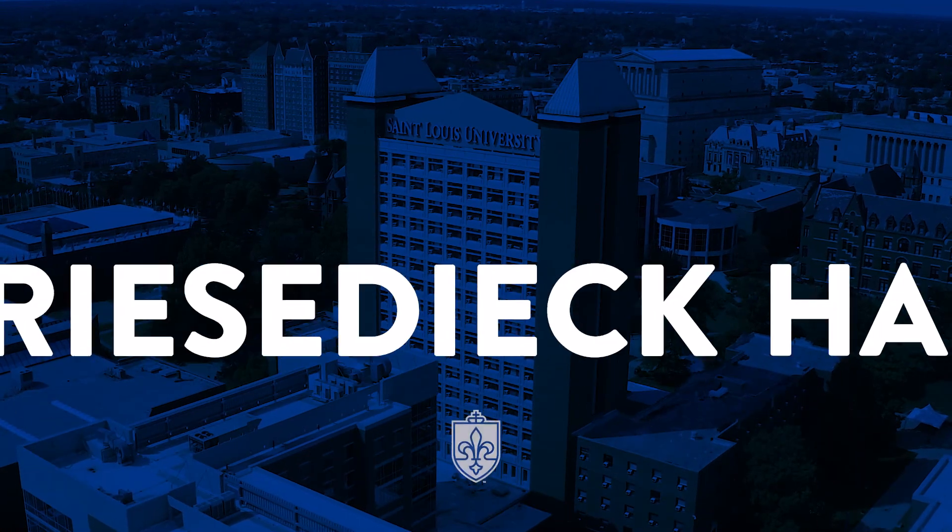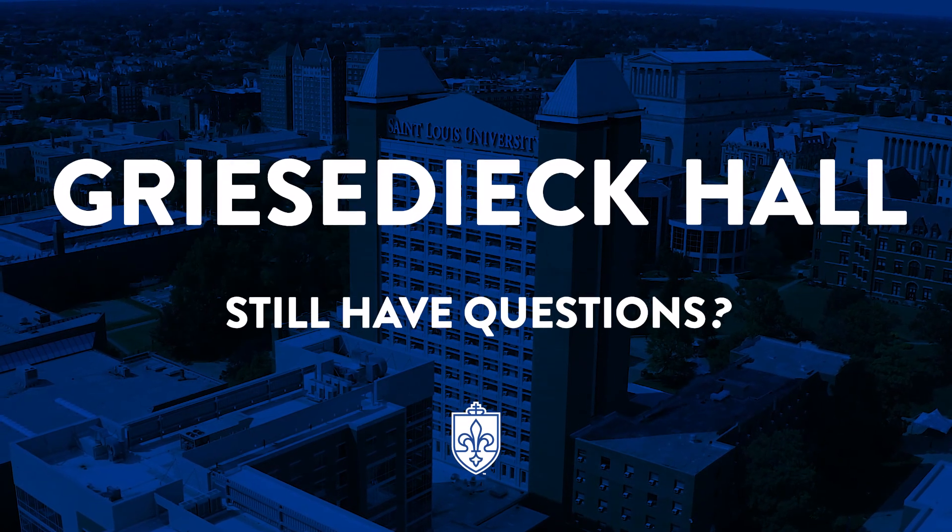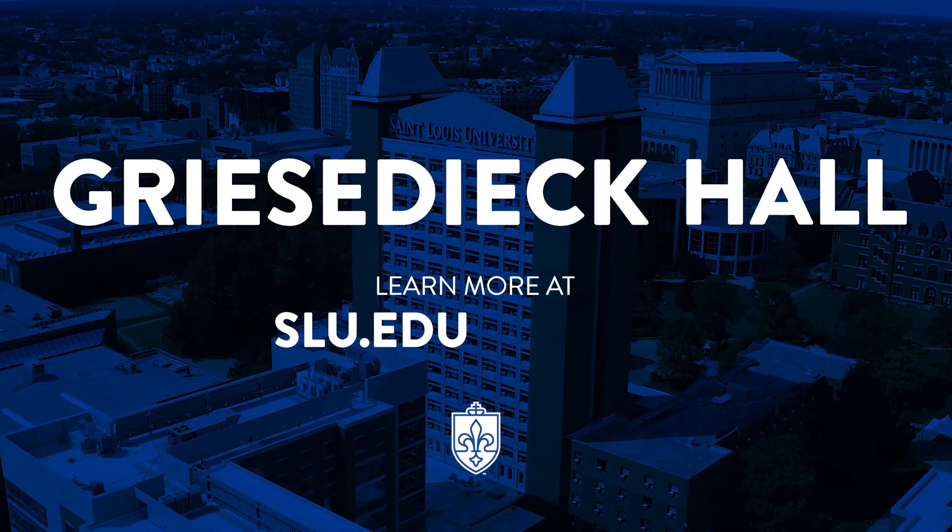We can't wait to welcome you to Griesideck Hall. Still have questions? Learn more at slu.edu/housing.